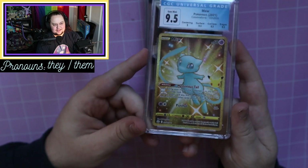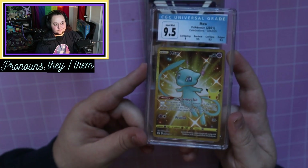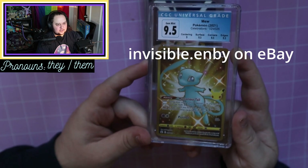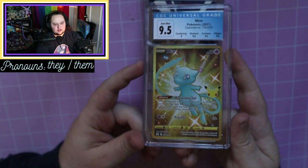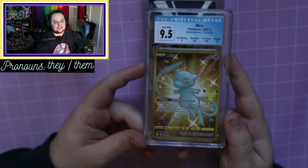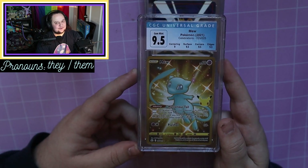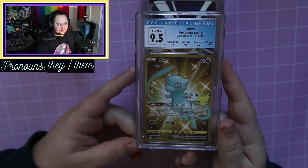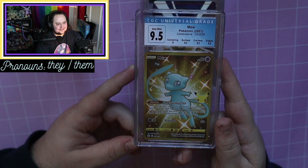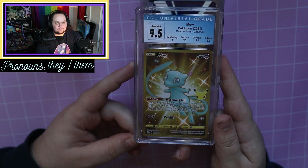Look at it just radiating in the light. I am planning on selling the majority of these, just because I gotta make some money. I do have an eBay store if you're interested — it's invisible.envy on eBay. Since sending this in, I actually pulled another Mew and I'm probably gonna get that one graded too. I do want to keep one of them, so I might just send the other one in along with another small submission, and I'll see which one I'm gonna keep. Hopefully I get my cards back in the same amount of time — literally two weeks, which is amazing.